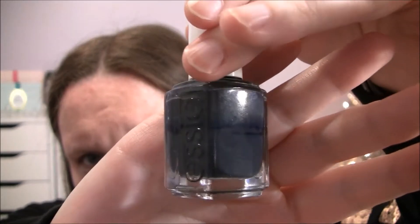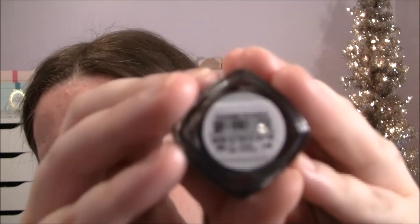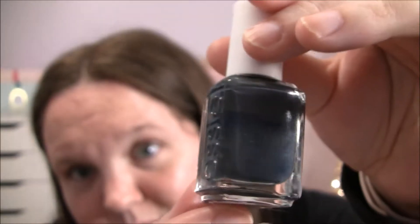Then we have this one by Sally Hansen — it's kind of a grayish bluish color and this is called Bobbing for Baubles. It's not really shimmery, it just has a little bit of a sheen to it, but it's not super glittery or sparkly. It does have a nice sheen though.